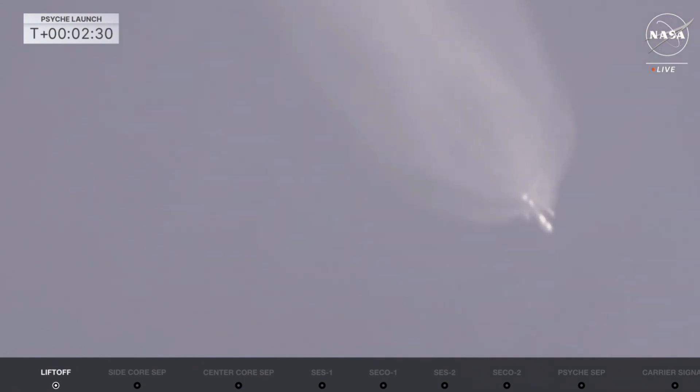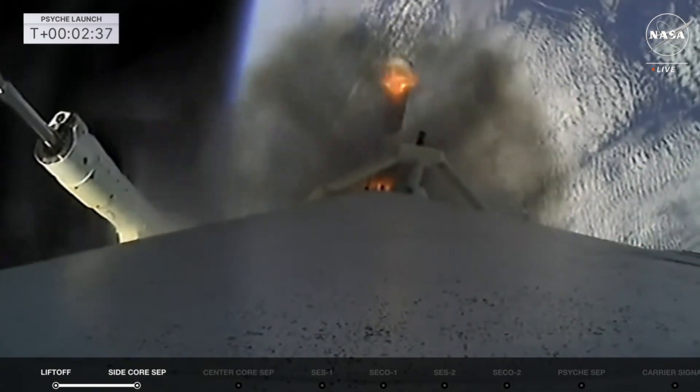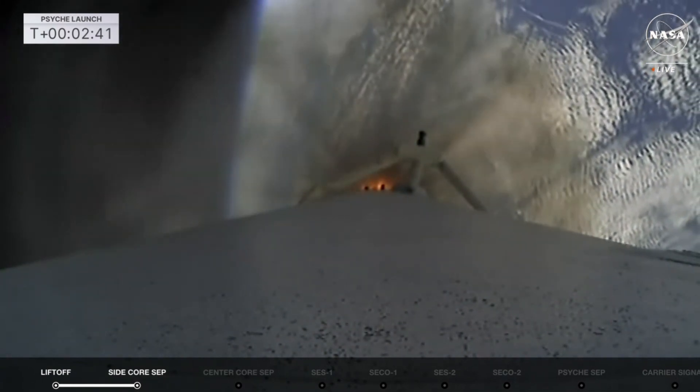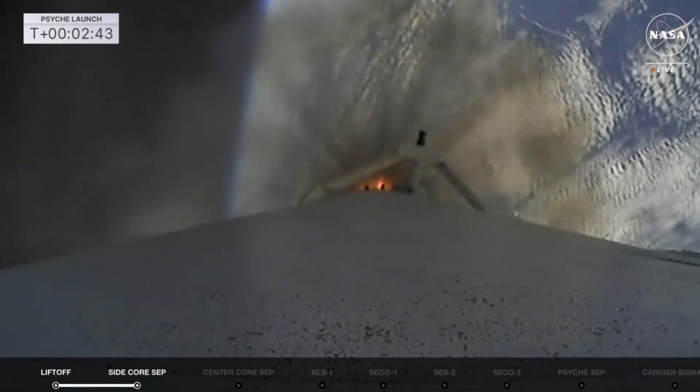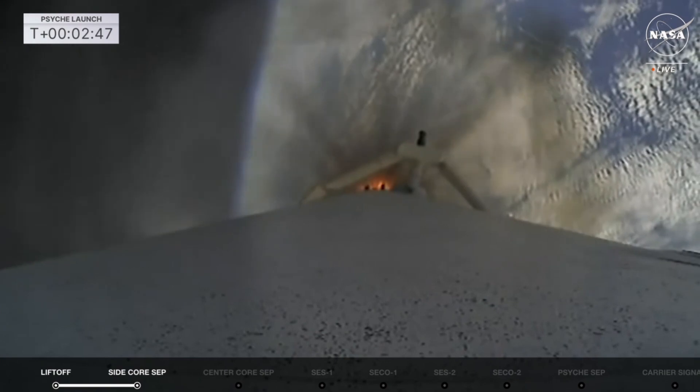Booster engine cutoff, side booster separation confirmed. Great shot there — the side boosters coming off the rocket. MVAC engine chill has started, and we start to chill on stage two as we get ready for MVAC ignition on the center core.